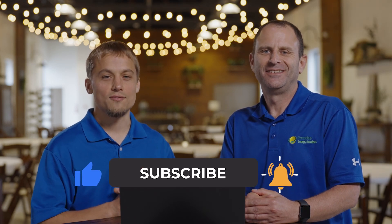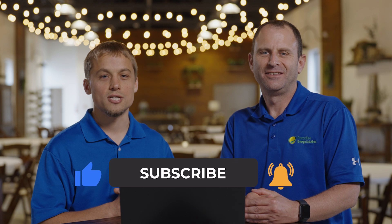I'm Warren. And I'm Larry. Don't forget to like and subscribe so that you'll receive notifications for future videos just like this. Larry, why don't you break it down for us? What are the primary differences between these two panels?